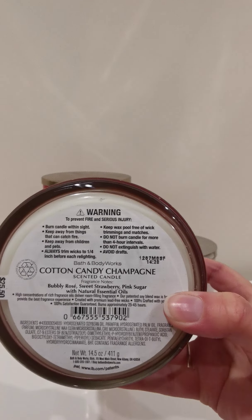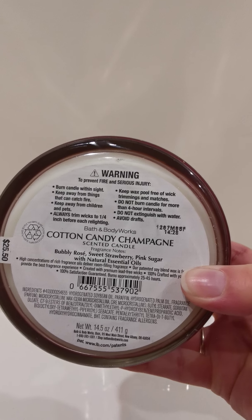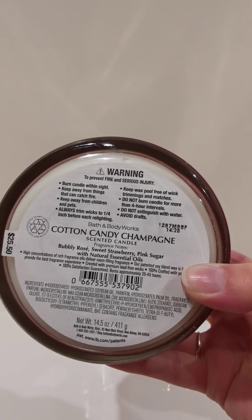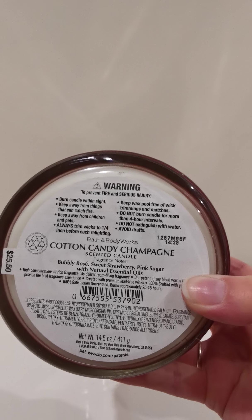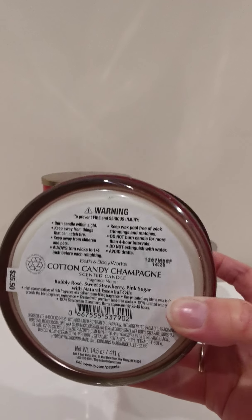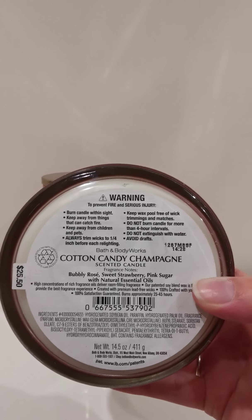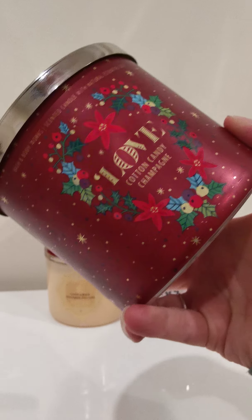So of course, this one is the Cotton Candy Champagne. We've got bubbly rosé, sweet strawberry, pink sugar with natural essential oils. Those notes are going to draw in quite a few people. Whenever they release a strawberry candle, it does attract quite a lot of interest. That sounds pretty close to Cotton Candy Clouds from earlier in the year — the notes on that one were spun sugar, pink berries, and whipped vanilla. So I'm expecting this one to be a little bit more fruity because it's cut with bubbly rosé rather than vanilla. This candle has such a strong throw that I don't need to take the lid off — I can smell it from here.